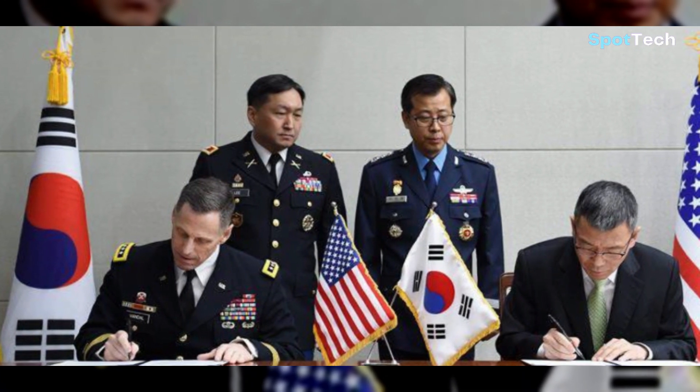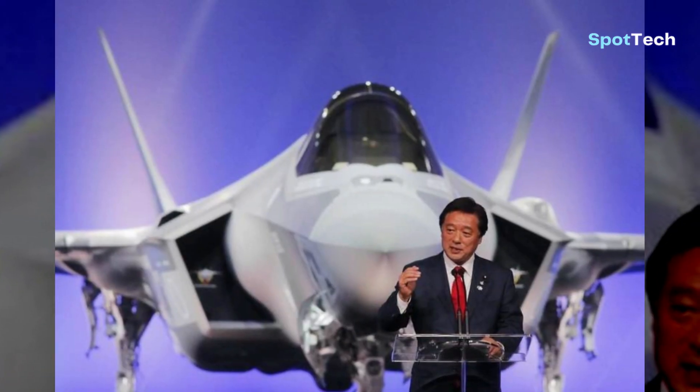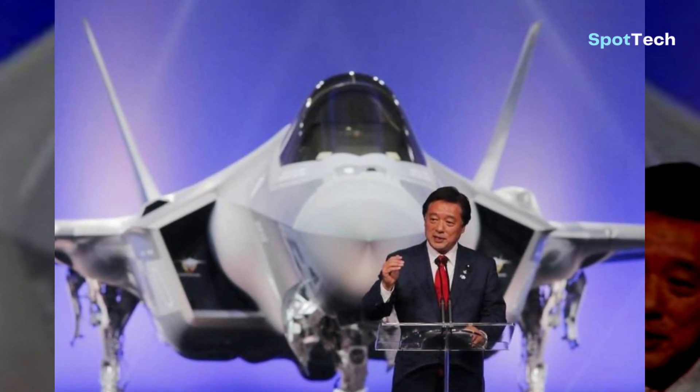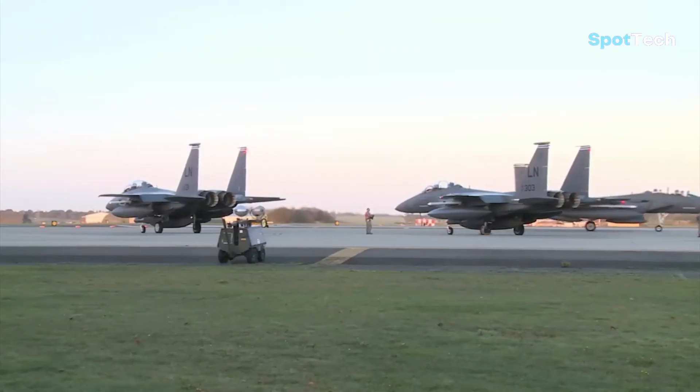So do not be surprised if South Korea is willing to spend up to $176.5 million per F-35, which already has full stealth features. For these reasons, the development of the F-15 Silent Eagle is still unclear.